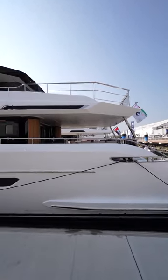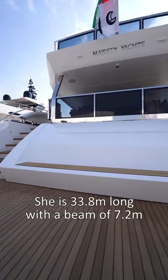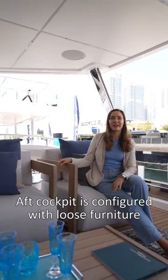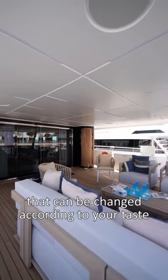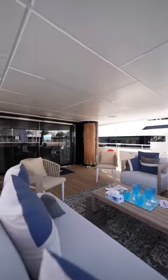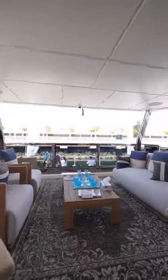Welcome on board the absolutely new Majesty 111, or triple one — this is a brand new model by Gulf Craft, a 34-meter yacht with a beam of 7.20 meters. We are now located on the half deck, which is a cockpit with loose furniture. Loose furniture is very common for larger yachts because you can change it according to your style and taste.